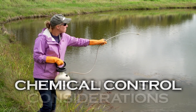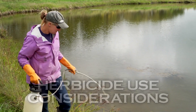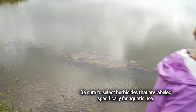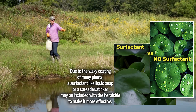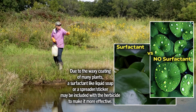Proper identification of aquatic plants is critical prior to applying herbicide. Different aquatic plants require different herbicides for control. Treat no more than one-third of the target aquatic plants at a ten-day to two-week interval. A possible fish kill could result if too much of the target aquatic plant is treated at once.